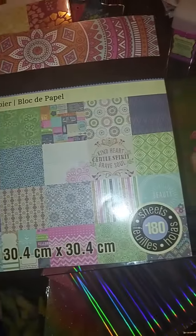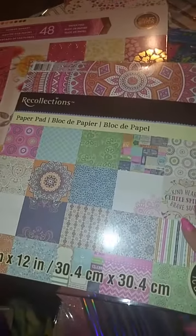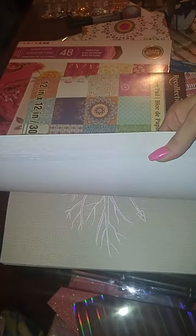I'm super stoked about this one because it has 180 sheets compared to 48. So I got this for seven bucks as well — I'm super excited about this one. It's like the boho style — my favorite, of course.